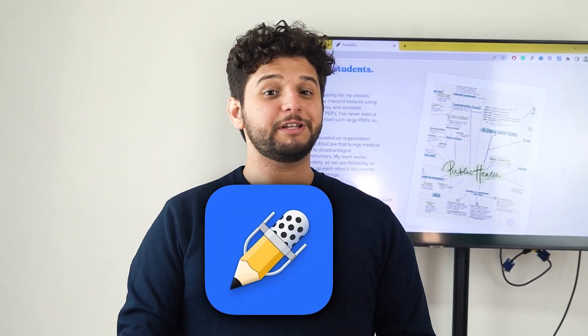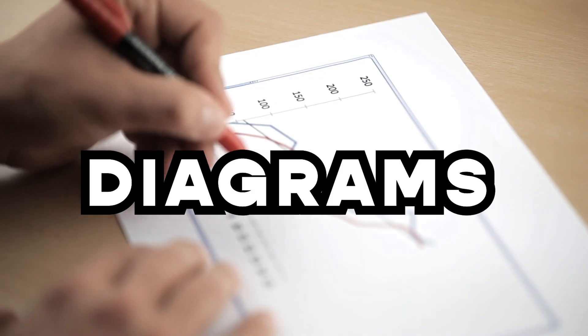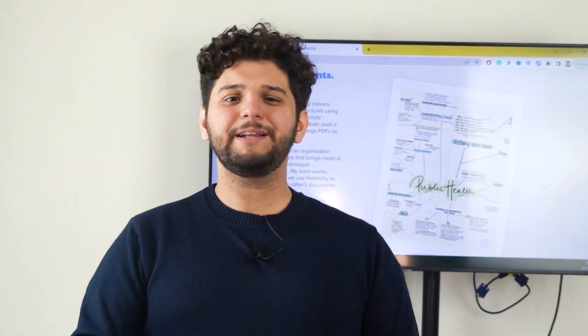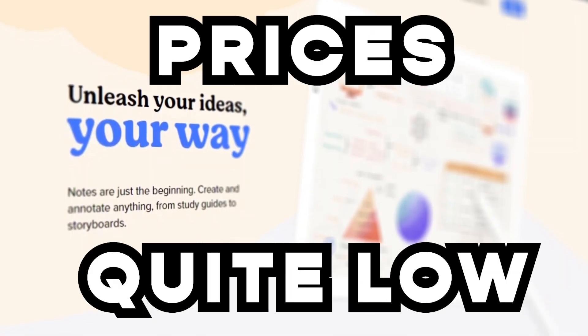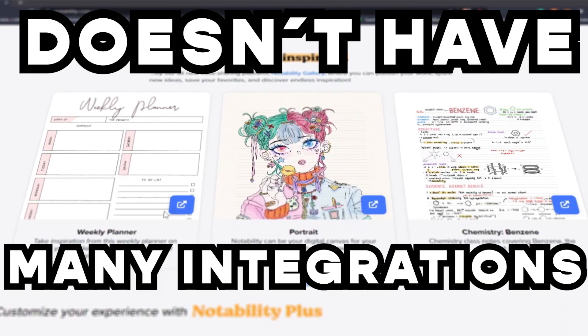Another solid option is Notability. With it, you can highlight text, draw shapes, underline, create diagrams, and even add voice notes. It's simple and easy to use, and is especially useful for students and professors. Its free version is pretty good and its prices are quite low, but this one is only for iOS and doesn't have that many integrations.